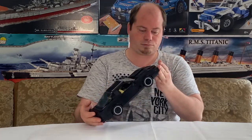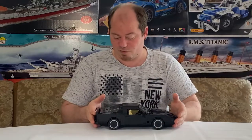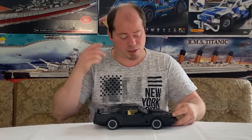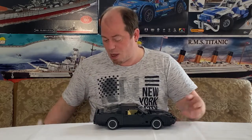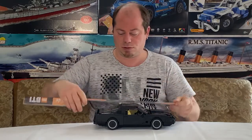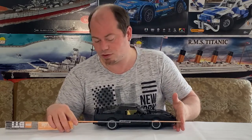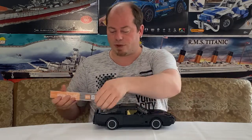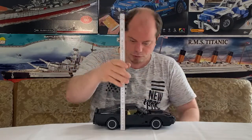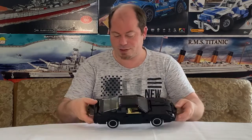Das Modell hat übrigens über 1000 Teile – genau 1047 Teile hat das gute Stück. Ich habe sogar noch Teile übrig gehabt, das zeige ich auch im Aufbau-Video. Jetzt zur Größe: Das Modell hat eine Länge von ungefähr 32 Zentimeter, eine Breite von 12 Zentimeter und eine Höhe von ungefähr 9 Zentimeter.